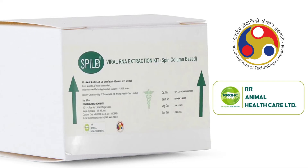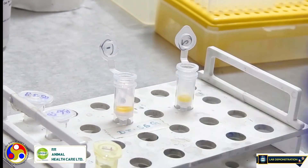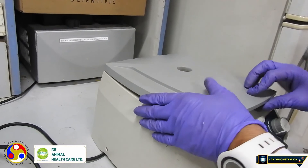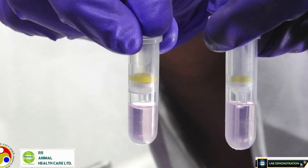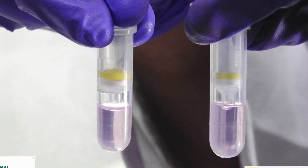COVID-19 virus is an RNA-based virus, so we developed RNA-based technology to detect the coronavirus. For this technology, we need to isolate RNA from the coronavirus. We developed an RNA kit at IIT Guwahati in collaboration with RR Animal Healthcare. After sample collection in VTM, the sample undergoes RNA isolation. The RNA isolation kit consists of guanidinium isothiocyanate-based lysis method and silica gel membrane-based purification technology, providing highly pure RNA from oral and nasal samples. After passing through the silica gel membrane, the sample is centrifuged at 10,000 RPM for one minute, after which the sample is filtered through the spin column, and washed with the provided buffer solution to obtain a pure RNA sample.